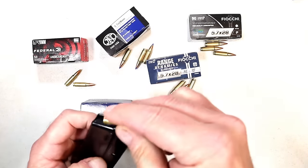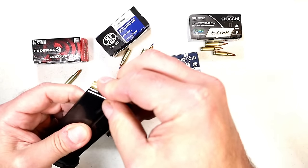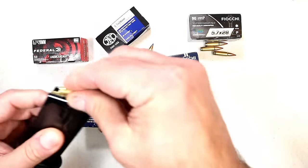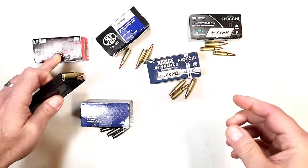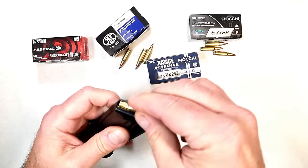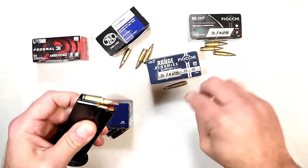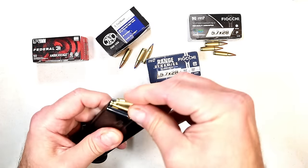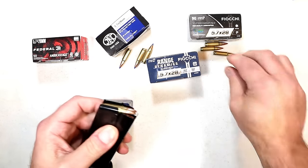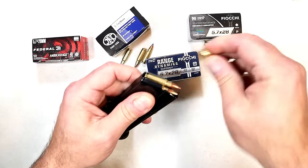We'll start out with the Federal — just push it in there just like a rifle mag. Then we'll go with the Fiocchi Range Dynamics, which is 62-grain subsonic. After that we'll go Fiocchi High Performance 35 grain, which is quite a bit lighter.